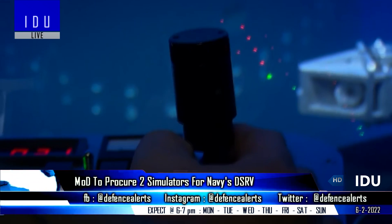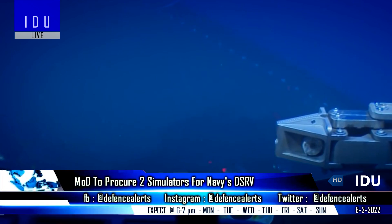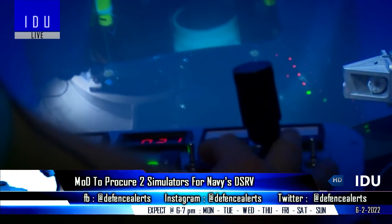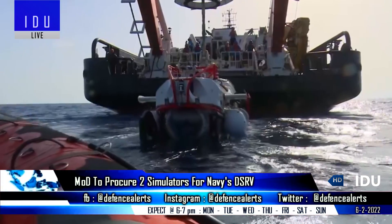The simulator should be able to replicate rolling and pitching motions of the actual vehicle, and feature the same look, feel, and functionalities, man-machine interface, and same response time as the Indian Navy's submarine rescue vehicle.